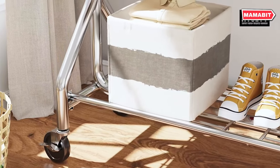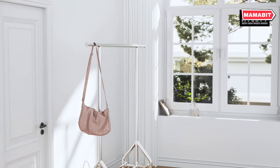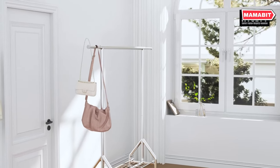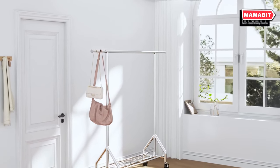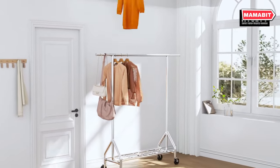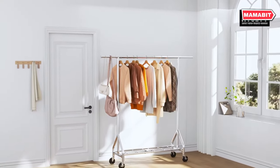Sturdy mesh shelves provide additional storage space, adapting perfectly to your needs. Mobility is a breeze with four premium wheels, two of which are lockable for added security. Simply use your foot to engage or release the locks as needed.